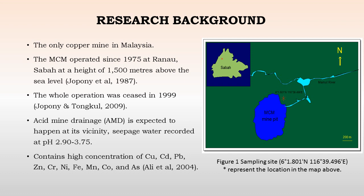Analysis of the water from this pit indicates the presence of high concentrations of copper, cadmium, lead, zinc, chromium, nickel, iron, manganese, cobalt, and arsenic. This has been reported in a previous study by Ali et al. in 2004.